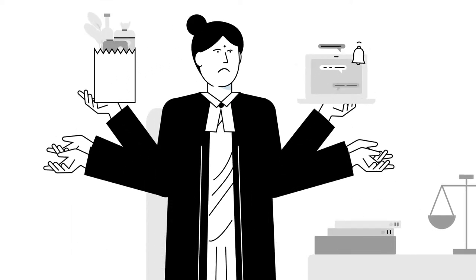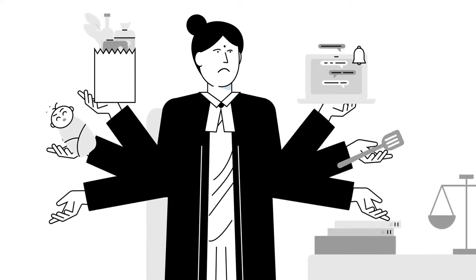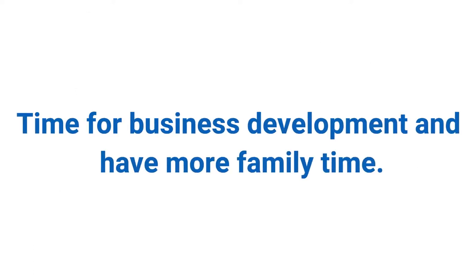Hrithika is always struggling to get quick, easy, and organized access to all her matters, so she can make time for business development and have more family time.